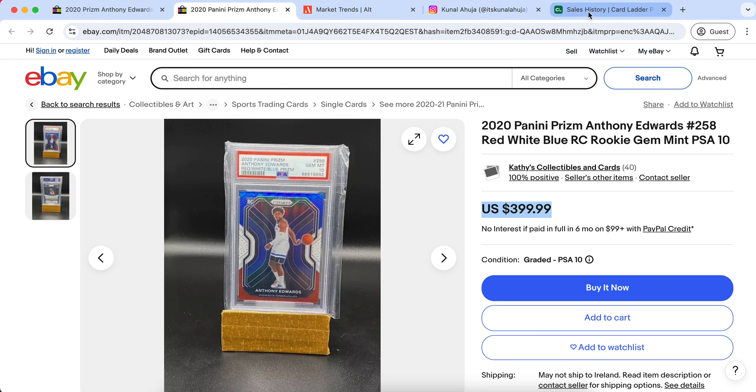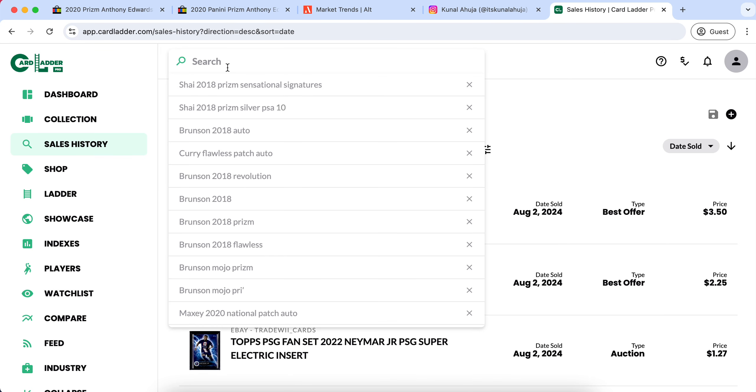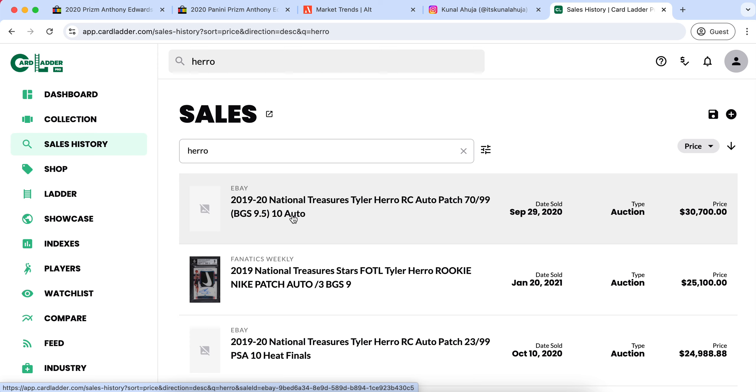Today I'm bringing you a brand new sports cards video, and this one is a little bit different. I'm going to be going over some of the most ridiculous sales of this decade in the sports card industry. The sports card industry had a massive boom this decade, and there have been some sales that are so outrageous. This is more of an entertainment video rather than our traditional investment video.